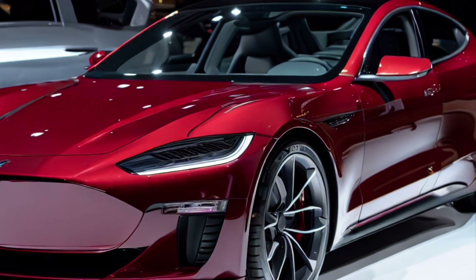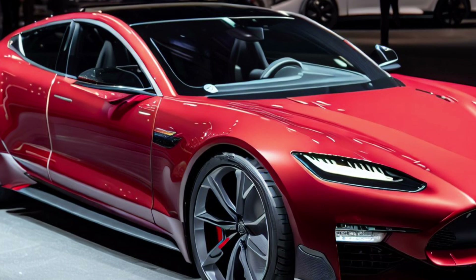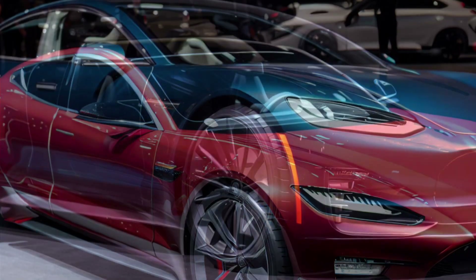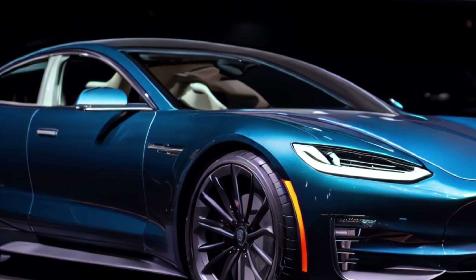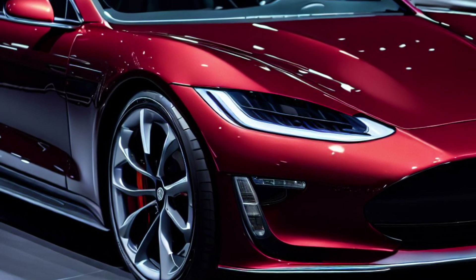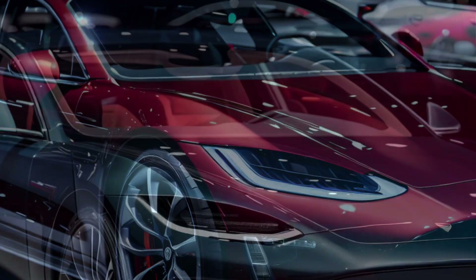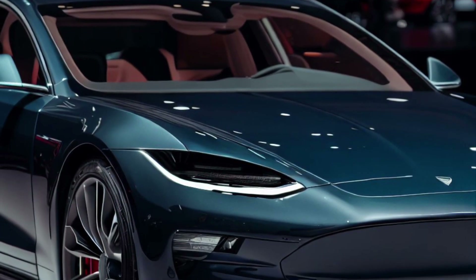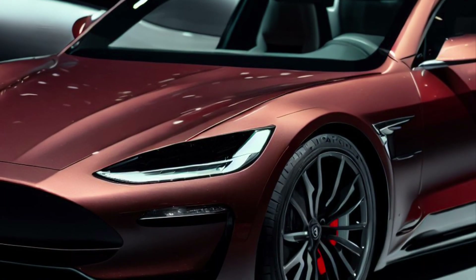The Model S is equipped with advanced driver assistance features, including Autopilot, which can help with steering, braking, and acceleration on highways. It also has a large touchscreen display that provides access to a variety of features, including navigation, media, and vehicle settings. Overall, the Tesla Model S is a powerful and capable electric vehicle that has helped to shape the future of the automotive industry.